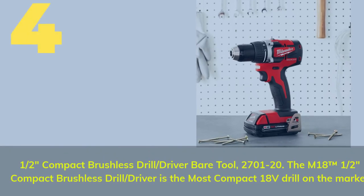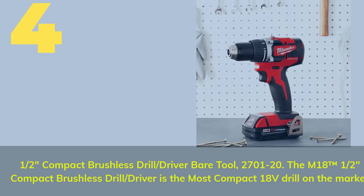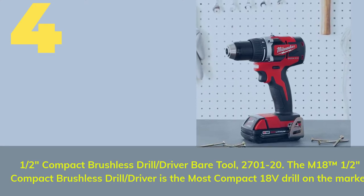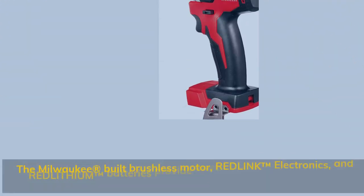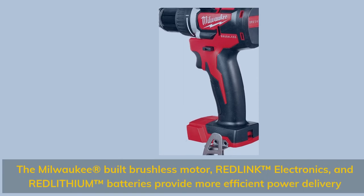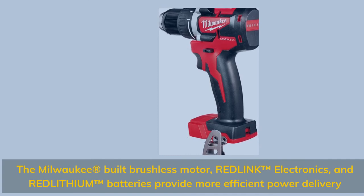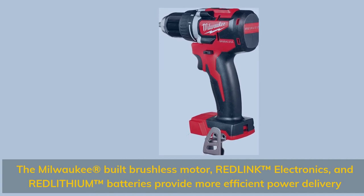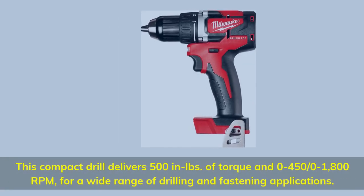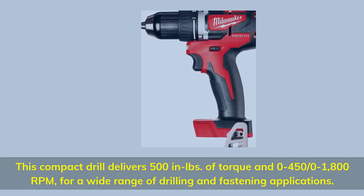Number four: the half-inch compact brushless drill/driver, model 2701-20. The M18 half-inch compact brushless drill/driver is the most compact 18-volt drill on the market. The Milwaukee-built brushless motor, REDLINK electronics, and REDLITHIUM batteries provide more efficient power delivery.